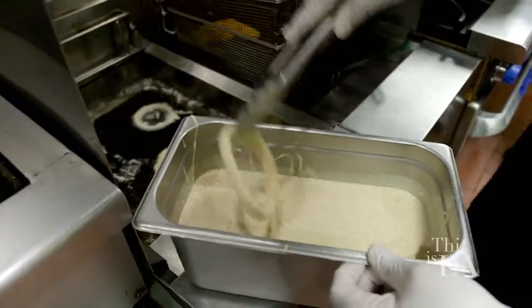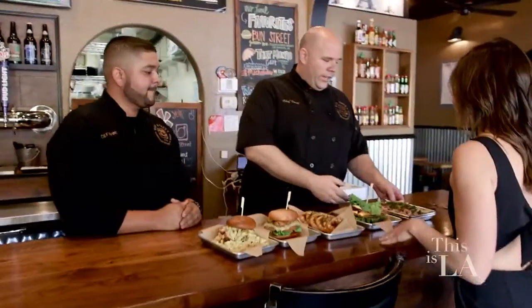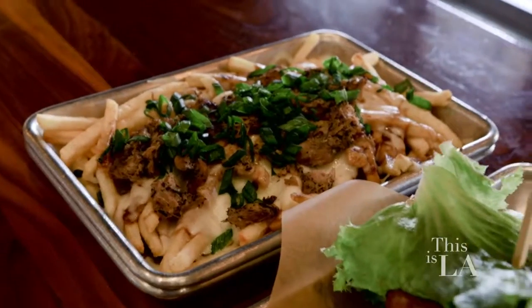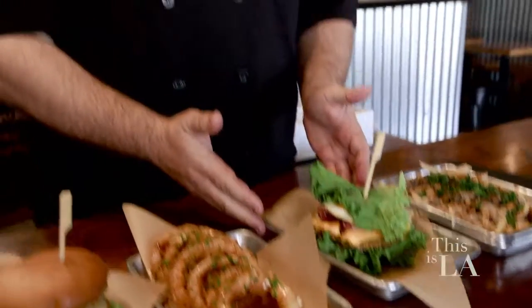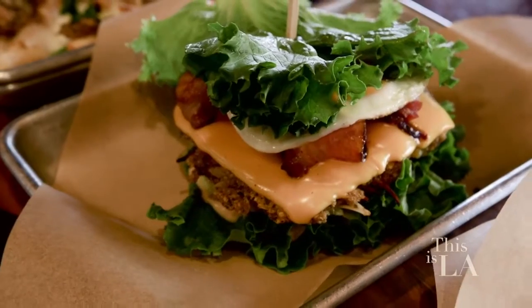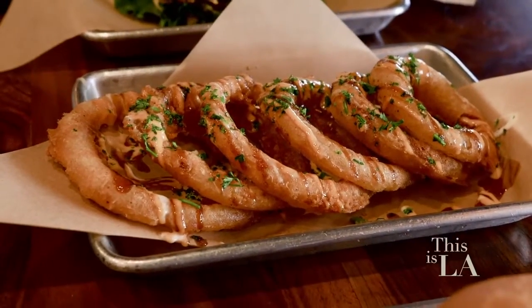I think I need to indulge. Shall we? Here is our poutine fries — our duck confit with our brown gravy and our cheese. Just amazing. Here we have our California burger with fried egg, our thick-cut bacon. This one is lettuce wrapped with a veggie patty. And right here we have our onion rings that we make in-house with our three sauces.